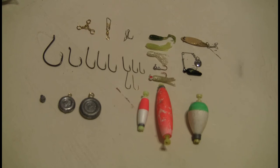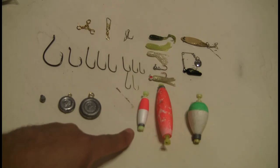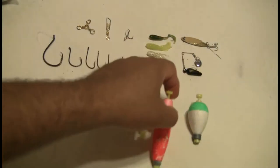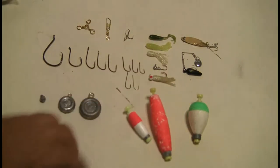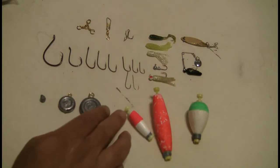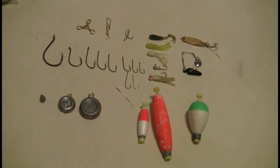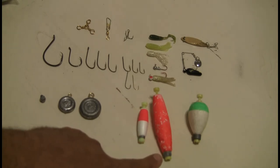I prefer these torpedo or foam-type bobbers because they're better than the hard plastic ones — if you throw them into a rock, they're usually not going to break. If you crack those hard plastic ones, you're just going to lose them. For prepping purposes, I recommend stocking these foam-type bobbers. With bobbers, fish feel resistance, so if you're fishing for a picky fish, use a smaller bobber if you can. If you're fishing with live bait that's swimming around, use a larger bobber so it can't pull it under.